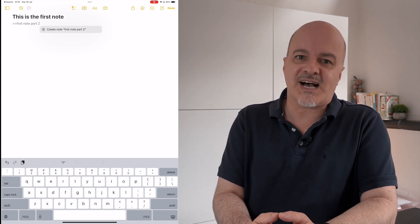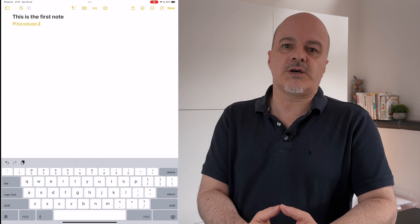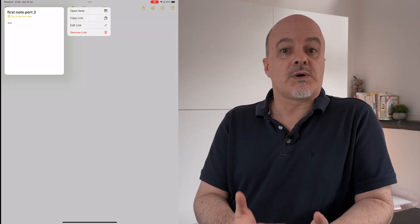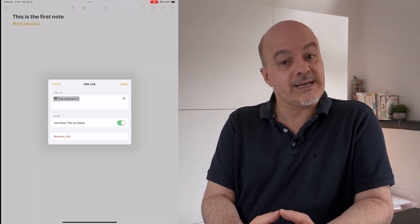Creating a new note is not possible with the first option via the Add Link menu. Once you have a link, tapping it will bring you to the linked note, and long-tapping on it will give you a preview. With the long-tap menu, you can copy the link, edit it, or remove it. Editing allows you to select a different link title. Although Apple Notes is far from the linking capabilities of more advanced apps like Obsidian, Notion, Roam, or Craft, it is a step in the right direction.